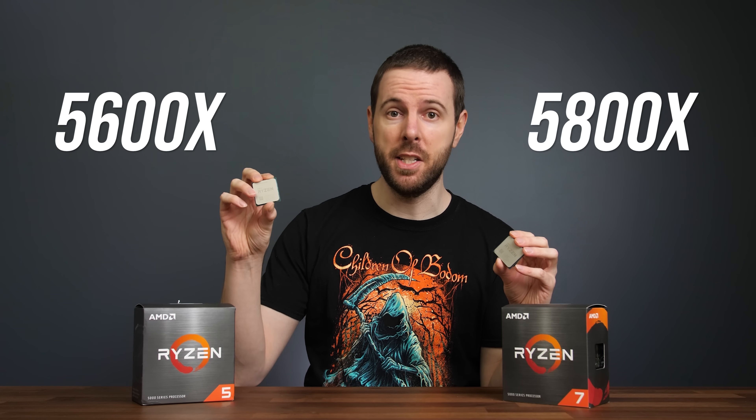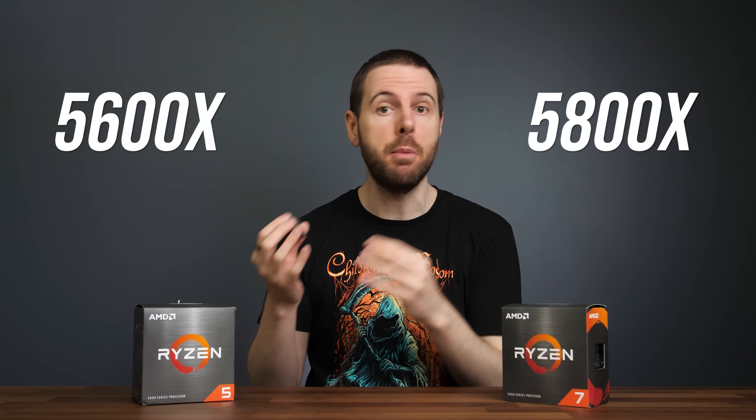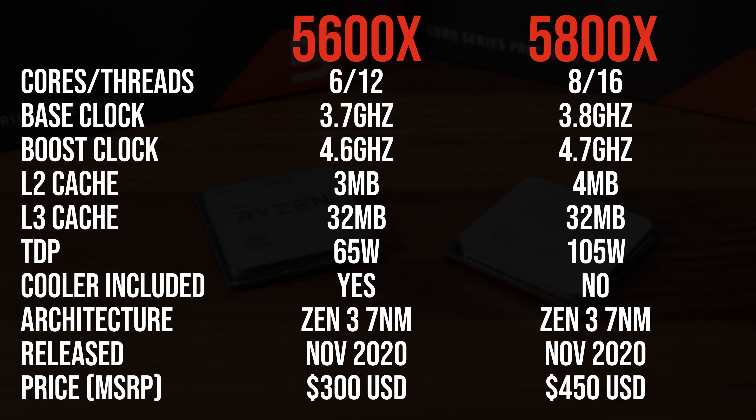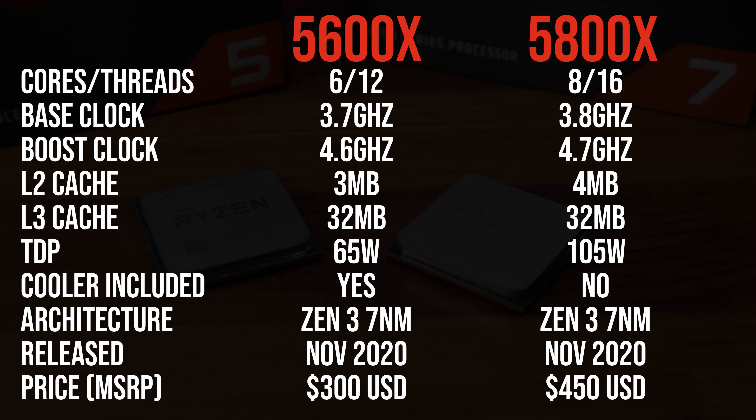I've compared AMD's Ryzen 5 5600X against the Ryzen 7 5800X processor in games and productivity workloads to show you the differences. The main difference between these CPUs is in the core counts. The 5800X is the next step up above the 5600X and has two extra cores, higher clock speed, and a little extra L2 cache, so the 5800X is clearly better and it costs more as a result.